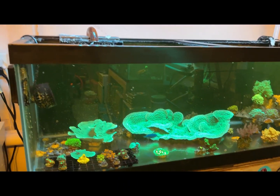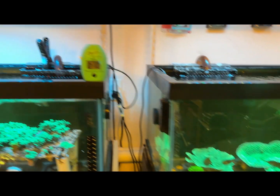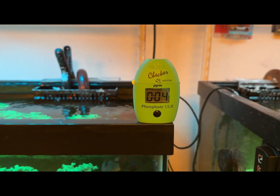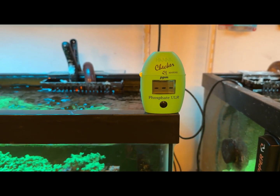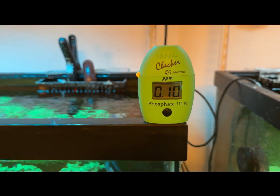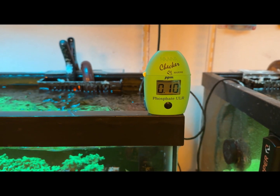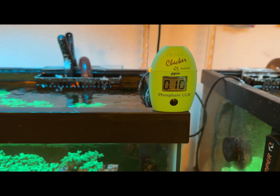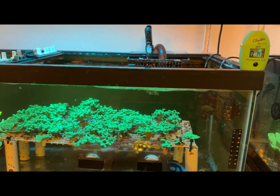Today's video is about our phosphate issue that we've been having. We've been having a lot of hair algae growth. We've got about eight seconds left on our HANA checker doing the phosphate test — we're all about to see the results right now. There you go: 0.10 — a little bit high. A lot of reefers like to keep it around 0.05 to 0.04, 0.03, 0.01 — so 0.10 is not bad, I've had worse before.